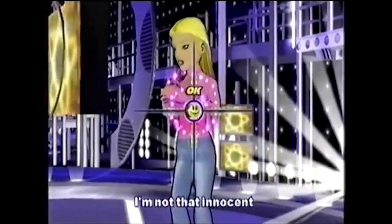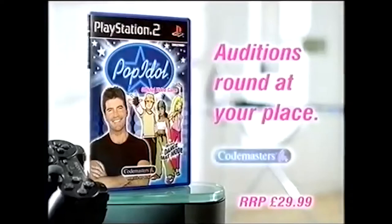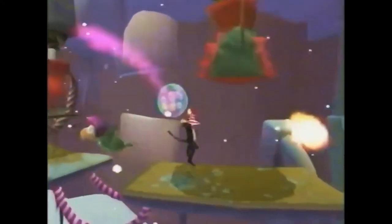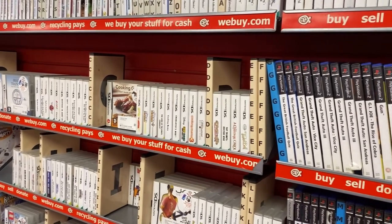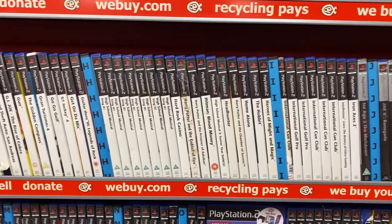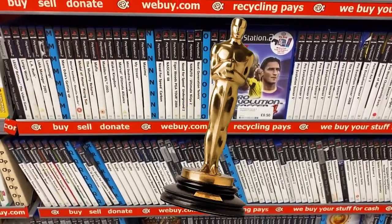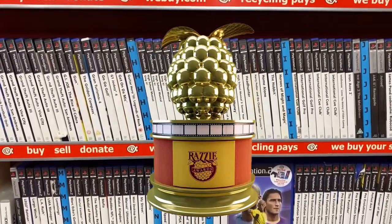Licensed games were often synonymous with rushed development cycles and cash-grabbing motives, so much so that the genre has pretty much died out completely in today's video game climate. But that's not going to stop me. It's only fair I withheld judgment and played some for myself. I headed to my trusty CEX shop and marvelled at the vast shelves of grubby PS2 boxes. I spotted three movie tie-in games, all costing no more than 50 pence each. Will any end up as Oscar-worthy, or instead be more suited to a golden raspberry? Let's find out.